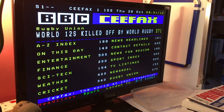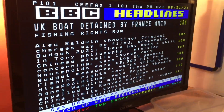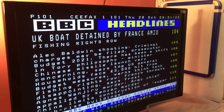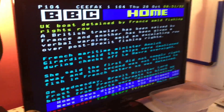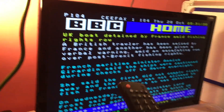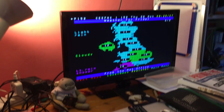If I go to page 101 on this TV — the Ceefax decoder on this TV has never been used before — we can see current news headlines. I can pick a story; let's have a look at page 104, which is the main story. Typing in 104, there we go — we get the news story actually on the TV, accessed via the remote control via the teletext button. Extraordinary.